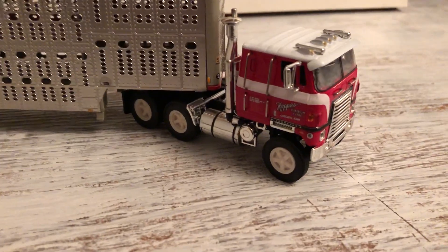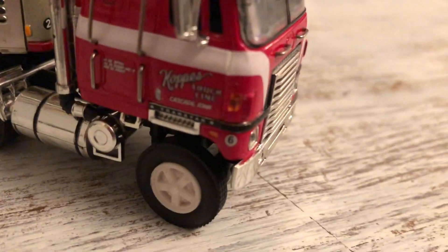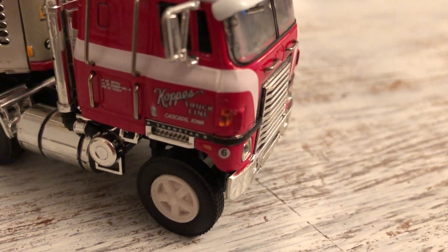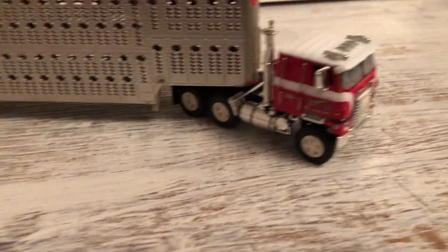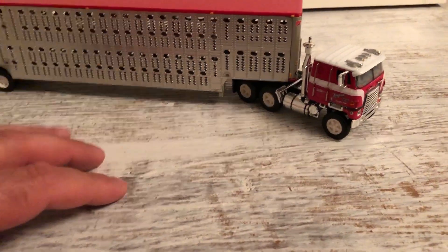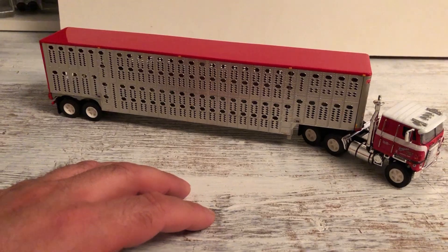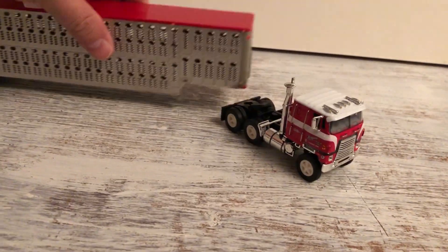It's a vintage Transtar 2 with Copes Trucking on it. They have a few different ones that Copes has come out with - they've come out with a Freightliner, a cabover, and some others as well. They've been around a long time.